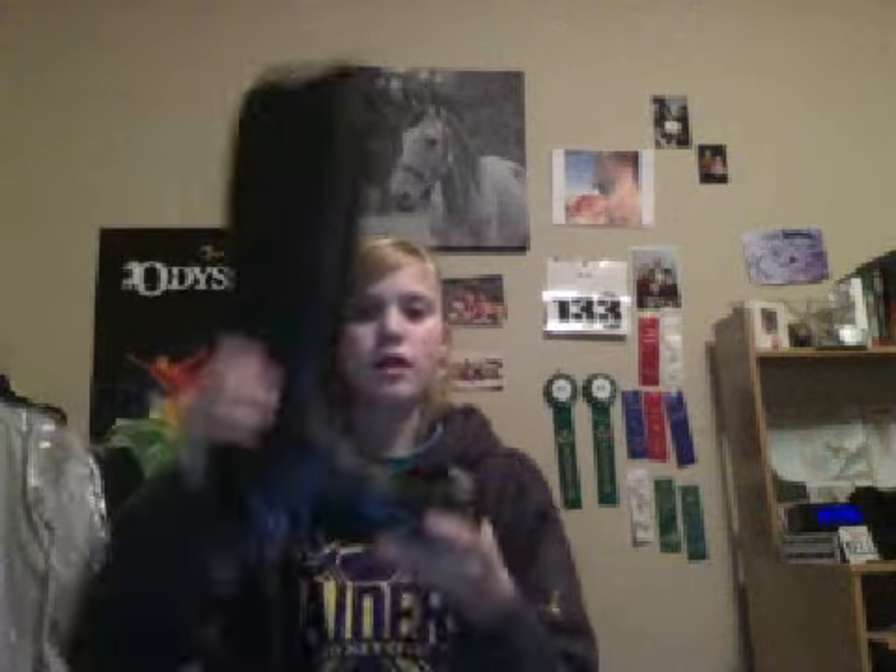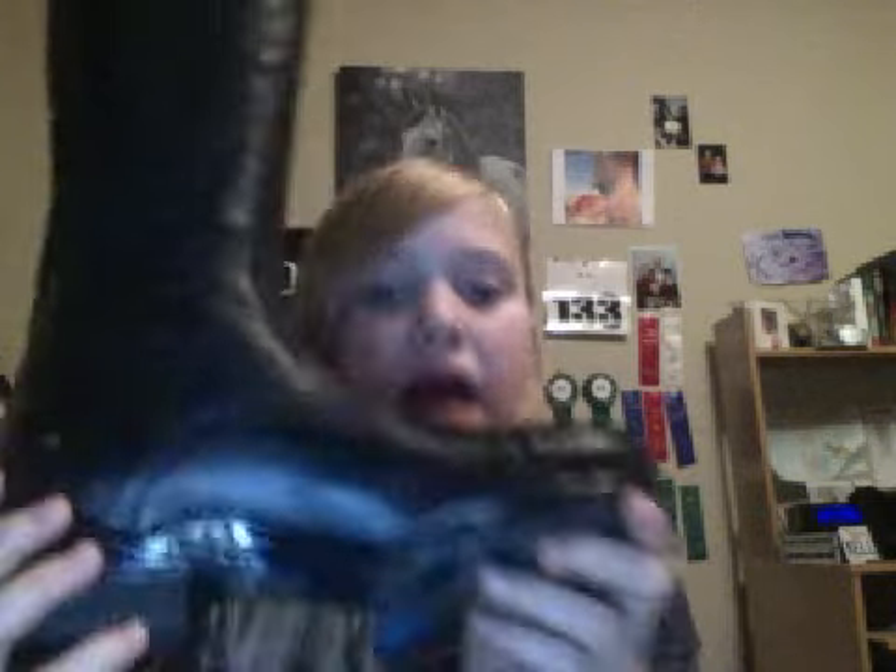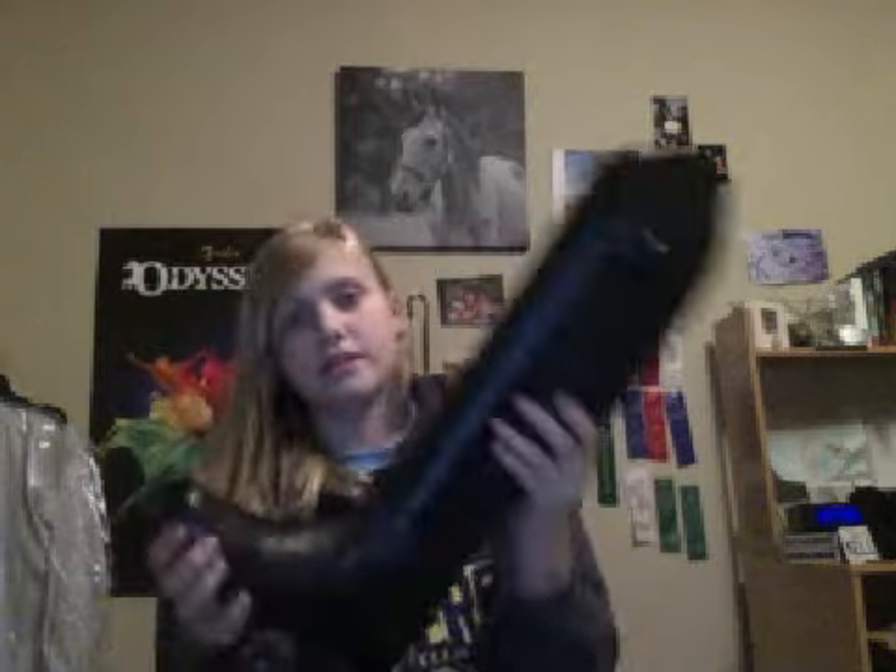The last thing I got were Ariat tall boots. They have gel here and on the bottom, bottom snaps and top snaps, and spur rests on both sides. They're really nice and super comfortable.